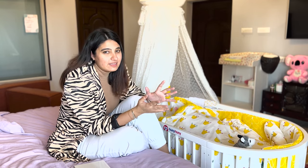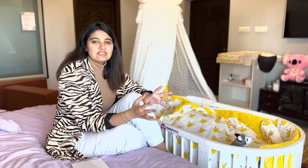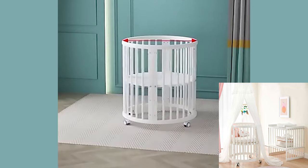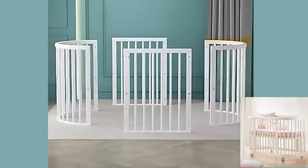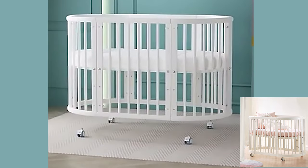It was something I could use literally for a few years. When Dua was born, in the initial couple of weeks, I used it as a small round oval cot — she would fit into it perfectly. Then I was able to convert it into this big cot that she can use for at least the next two to three years and be extremely comfortable in.